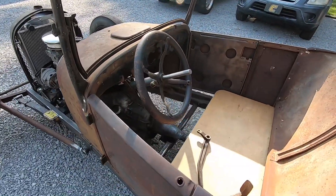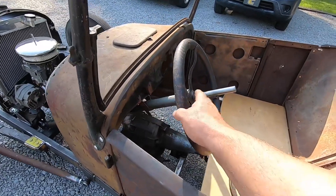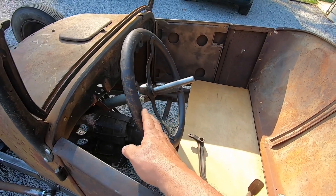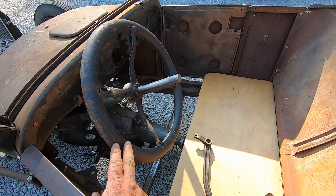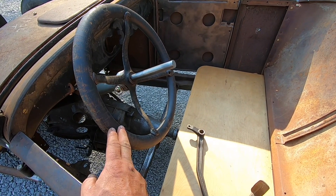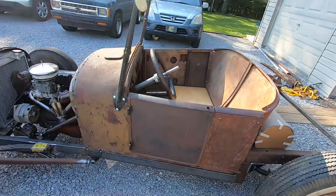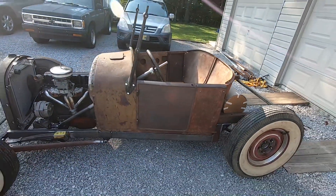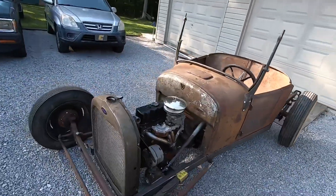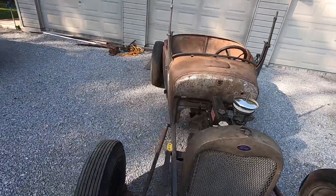I've been working on the steering — the column's out of a '46 Chevy pickup. It's gonna have a quick release on it, and it will get this Model T steering wheel. I think I'm going to adapt that to work with the quick release, and I'll refinish that wood. You've seen this car a lot on the channel and I've done several videos on it.